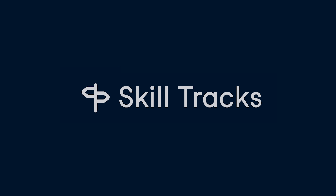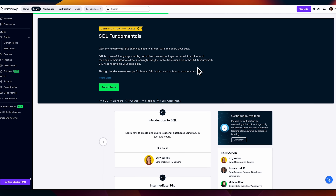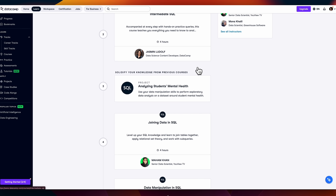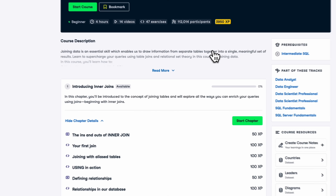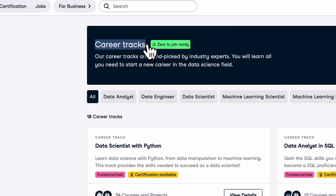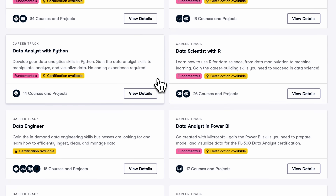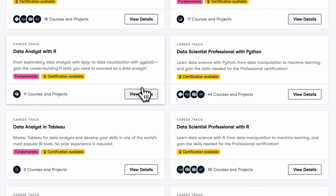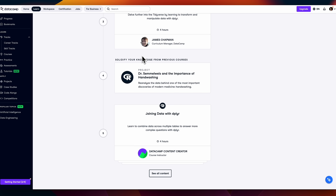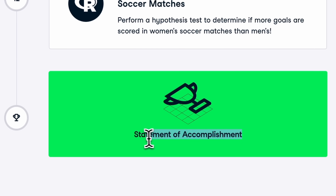Skill tracks are learning programs that help you get expertise in a certain field, like R programming, data manipulation, statistics, etc. Skill tracks are great for boosting your data skills and leveling up as a professional in your field. Career tracks: Datacamp's career tracks are similar to professional specializations and certificates you can find on Coursera. They are comprehensive sets of courses that let you learn a career path, with the goal of helping you find an entry-level job. Career tracks are like curated collections of courses put together by industry pros.